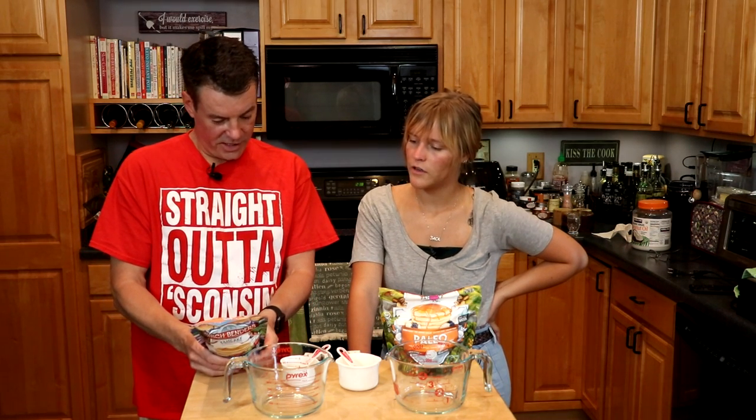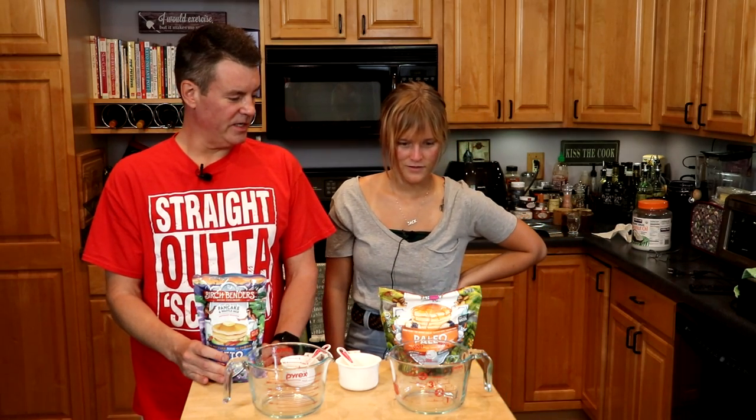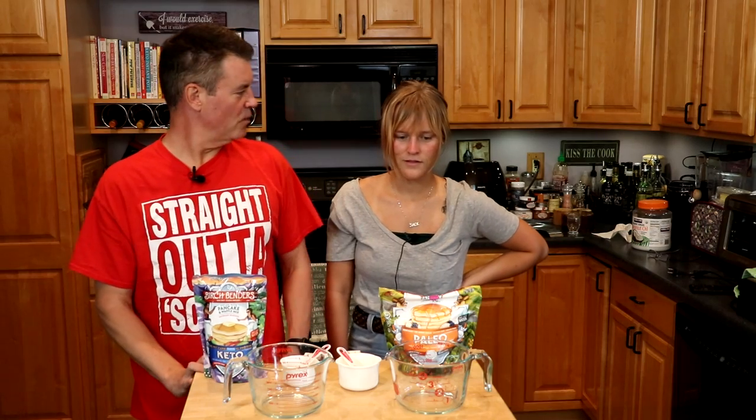You pointed out tiger nut flour — what is that? I don't know what that is, never heard of it. But that's in the keto one. All right, let's go ahead and make our waffles.